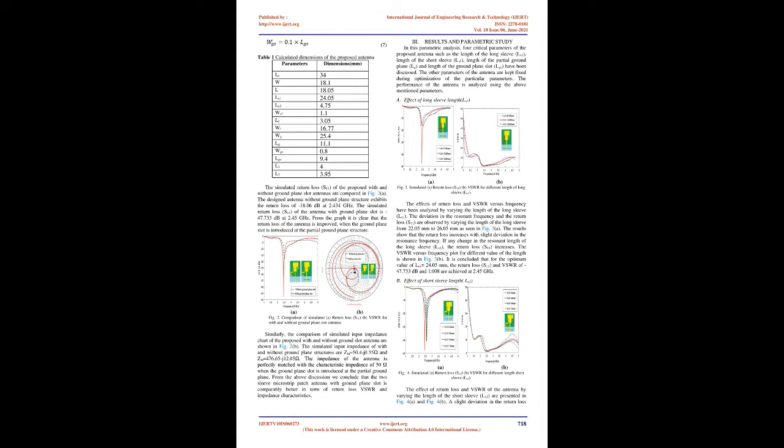The comparison of simulated input impedance of the proposed antenna with and without ground slot shows that the simulated input impedance of the without-ground-plane structure is XIN = 50.4 + j0.55, while with the ground plane slot it is XIN = 47.665 - j12.05. The impedance of the antenna is perfectly matched with the characteristic impedance of 50 Ω when the ground plane slot is introduced at the partial ground plane.